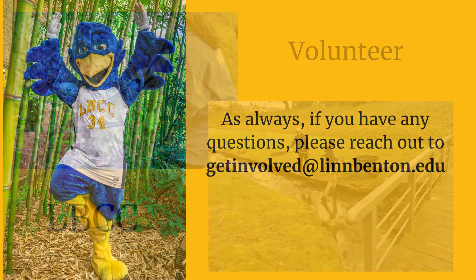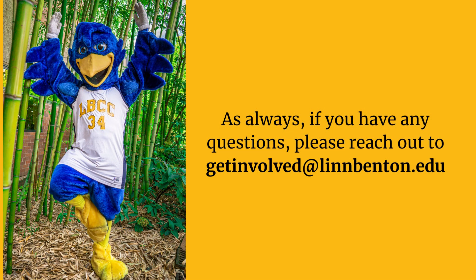For 50 hours, you get a t-shirt, so sport your achievement with a cool SLC Volunteer t-shirt. At 75 hours, you get a beanie, so stay warm and stylish with that SLC Volunteer beanie.